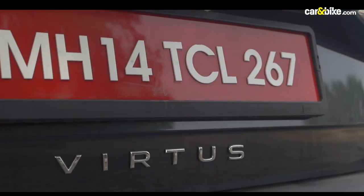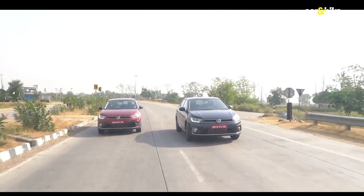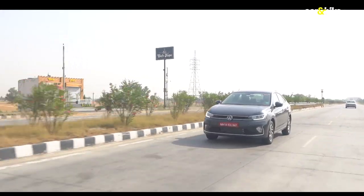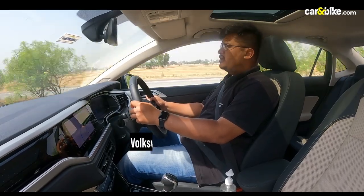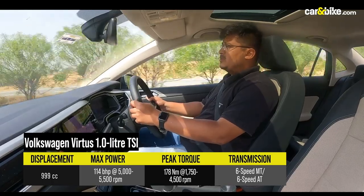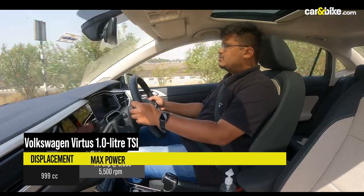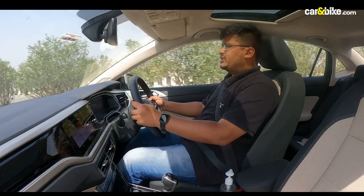It's now time to get behind the wheel. We have both the 1L and the 1.5L petrol versions in their automatic avatars. First up is the lower displacement turbo engine. We've seen this 1L powerplant before on the Volkswagen Tiguan, the Taigun, and the Škoda Slavia. It punches out 114 brake horsepower and a healthy 178 Nm of peak torque. The torque kicks in between 1750 to 1800 rpm and stays with you till 4500 rpm. When you consider the NVH level, since this is a three-cylinder engine, the NVH level is very low — you don't get any harsh vibrations, and this only adds to the overall driving experience.